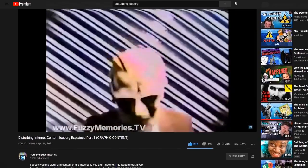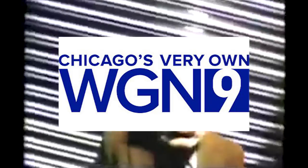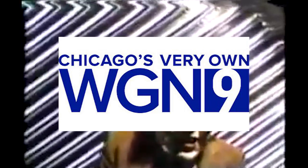I actually covered the Max Headroom incident in my disturbing internet content iceberg, so I'll link it here and in the description. The Max Headroom incident refers to one time when a TV broadcast on WGN TV was suddenly hijacked by a mysterious man in a Max Headroom mask. He appeared on screen laughing and talking in a distorted voice, set behind a moving background similar to the one the actual Max Headroom character was shown in on TV. Max Headroom was, by the way, a real TV host and entity.